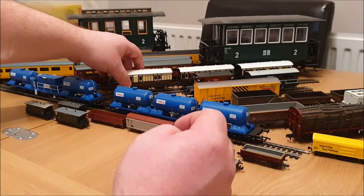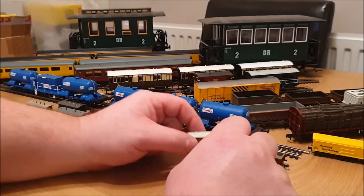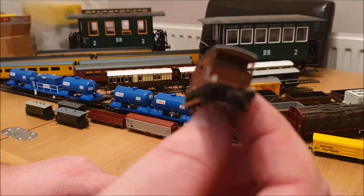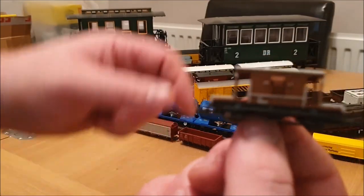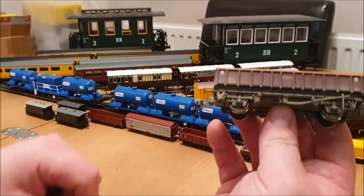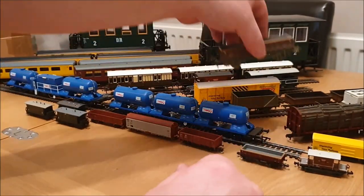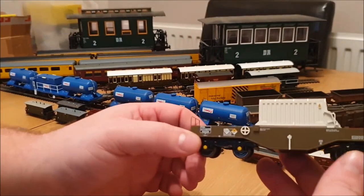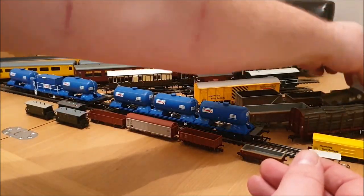Before we get to number one, an honourable mention — this very nice N gauge brake van I also picked up today. It's got glazing and lovely detail for a little wagon. I paid about five or six quid for it, it has metal wheels and is nicely weathered. I've got two of these now and I'm hoping to get two Direct Rail Services Class 20s to pull them eventually. They're a nice wagon — ideal for smaller layouts as they don't make a very long train.